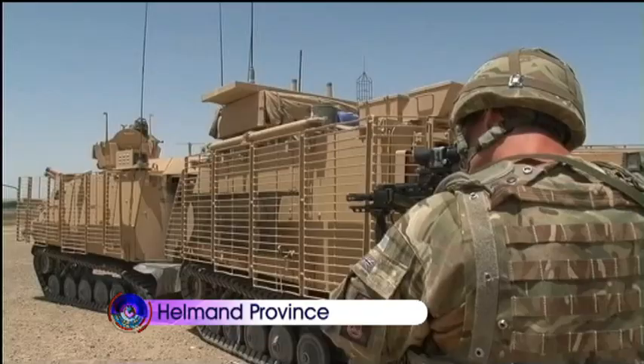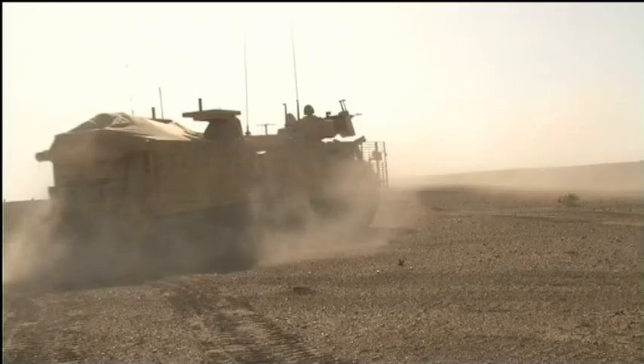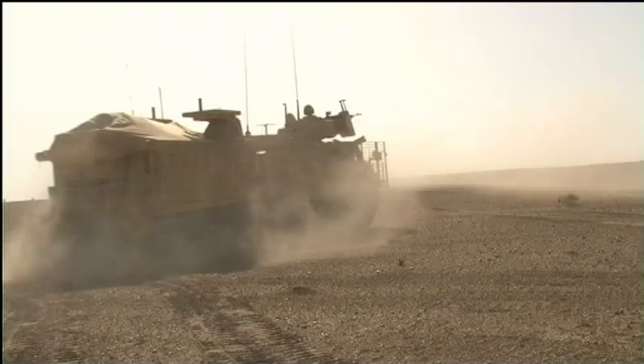The Warthog first arrived in Afghanistan last December, a much needed replacement for Viking. The whole fleet is now in place, operated by the Royal Scots Dragoon Guards, who are providing the Warthog Group on Herrick 14.